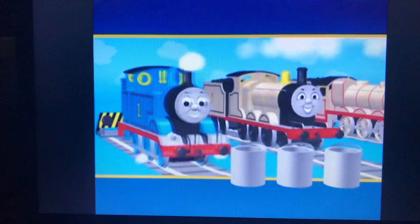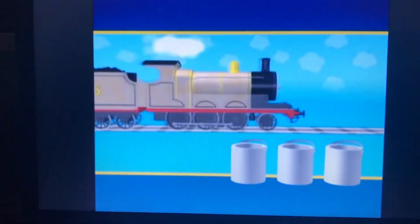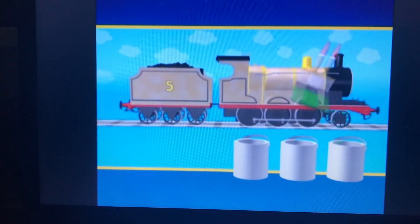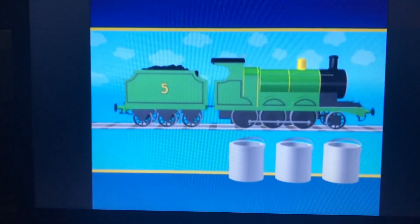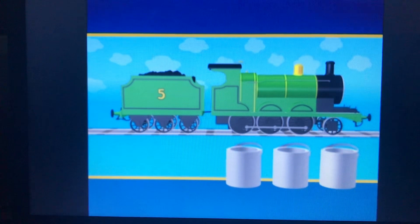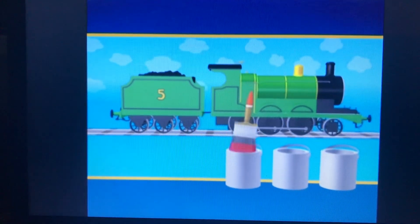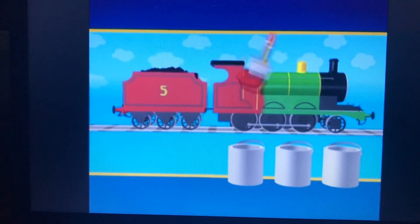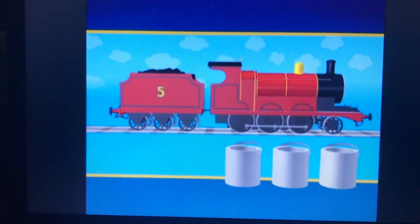Who's next? James. James is red. Can you remember which can the red paint was in? Was it this can? No, that's not right. The third can is full of green paint. What about trying the first can again? Red. That's right. The first can is full of red paint.